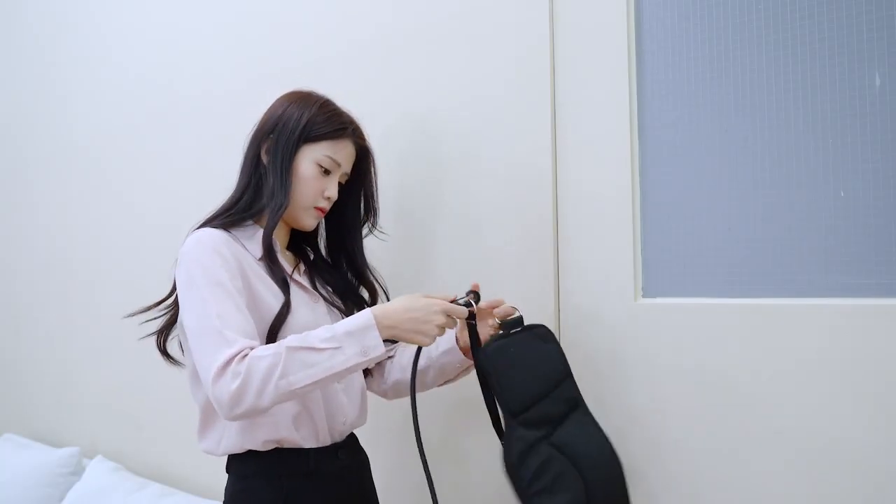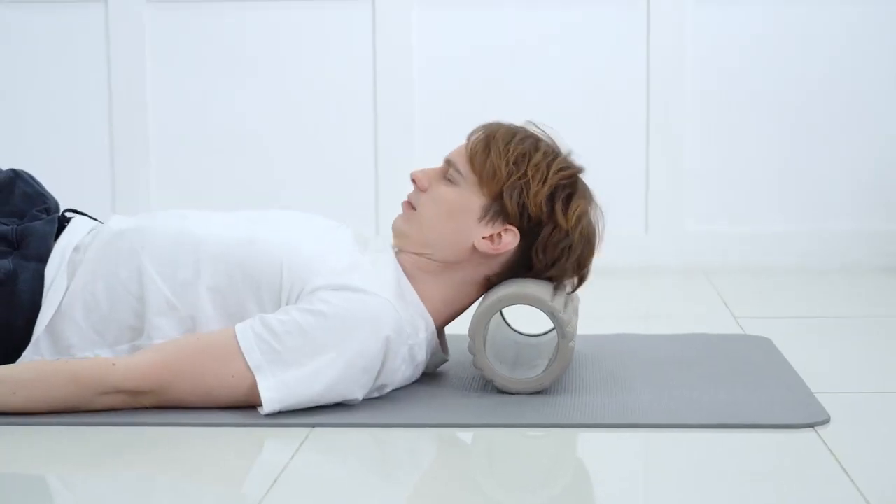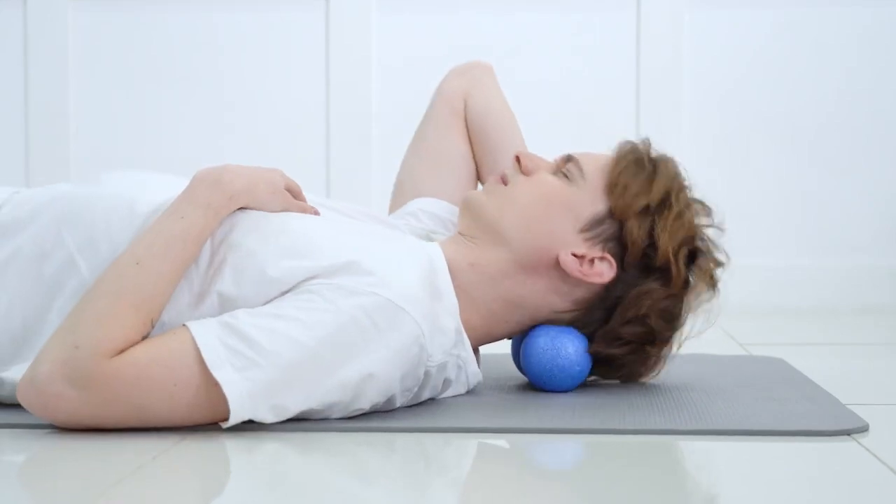Yes, I know. I regularly see a chiropractor — it's expensive and scary. I buy many devices but never got to build a habit of using them every day. Foam rollers are difficult to use for my neck. Is it just me?